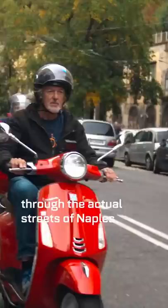Avanti! And to do that, I get to ride an actual Vespa through the actual streets of Naples. A 125cc Vespa — one of the machines that made Italy what it is.